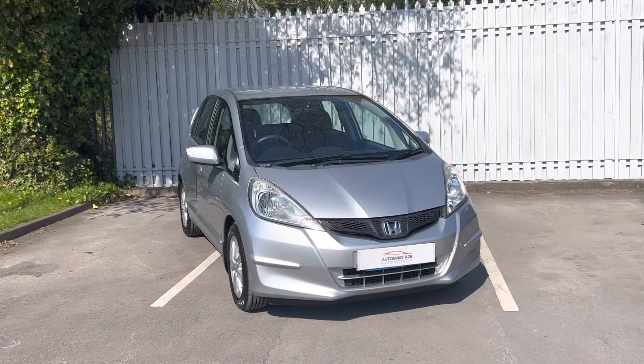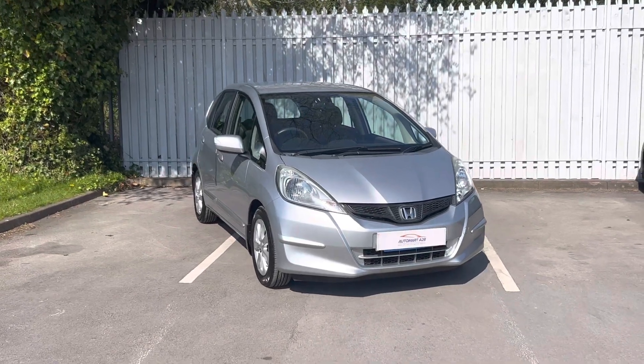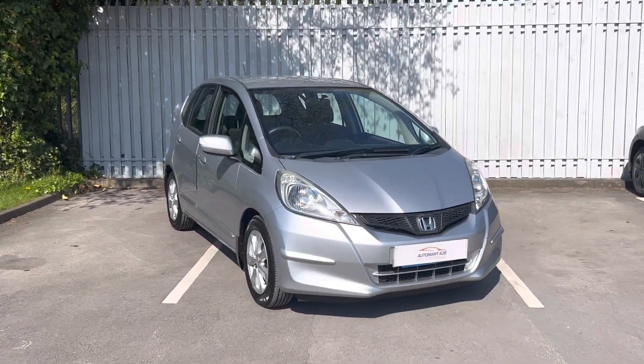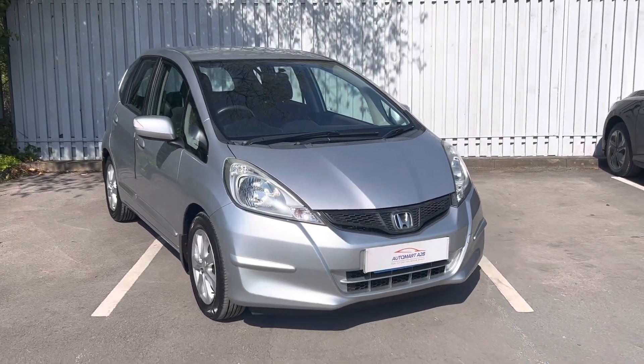Hi, Ashton here at Lancaster Automata ATB. I'm the internet specialist here. Lancaster Automata ATB is run by our parent company, which is Lancaster Honda. Today I'll be showing you this Jazz 1.4 ES.